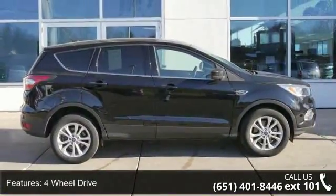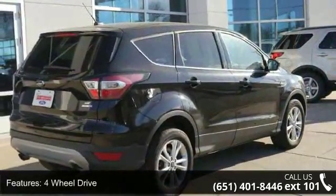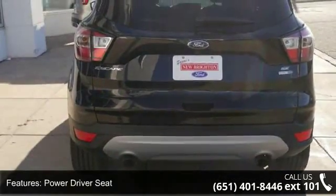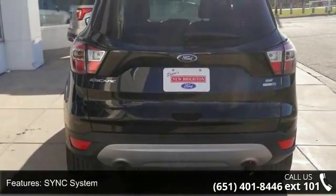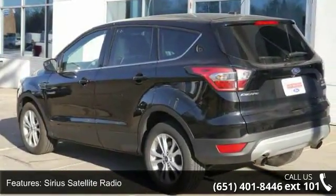Some of the top features included with this vehicle are four-wheel drive, power driver seat, sync system, satellite radio, aluminum wheels, onboard hands-free communications, telephone hands-free wireless connection, remote keyless entry, and trip computer.